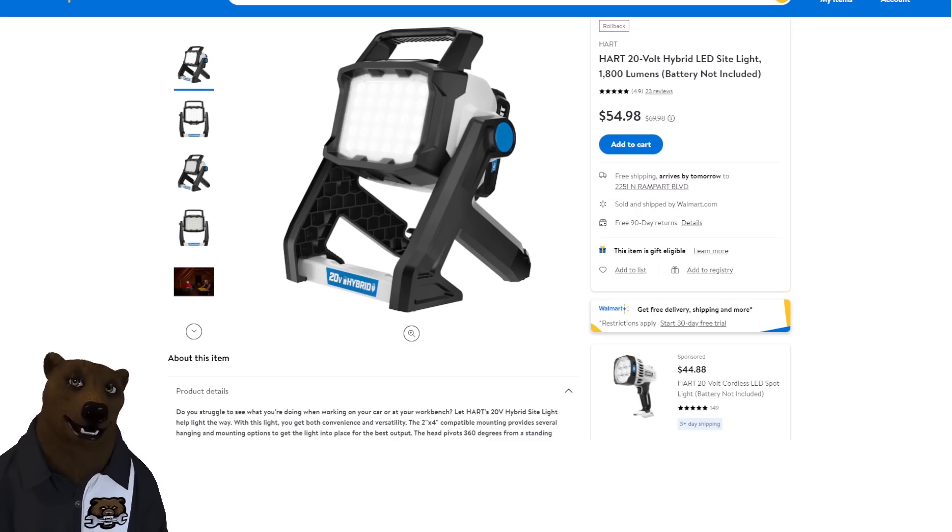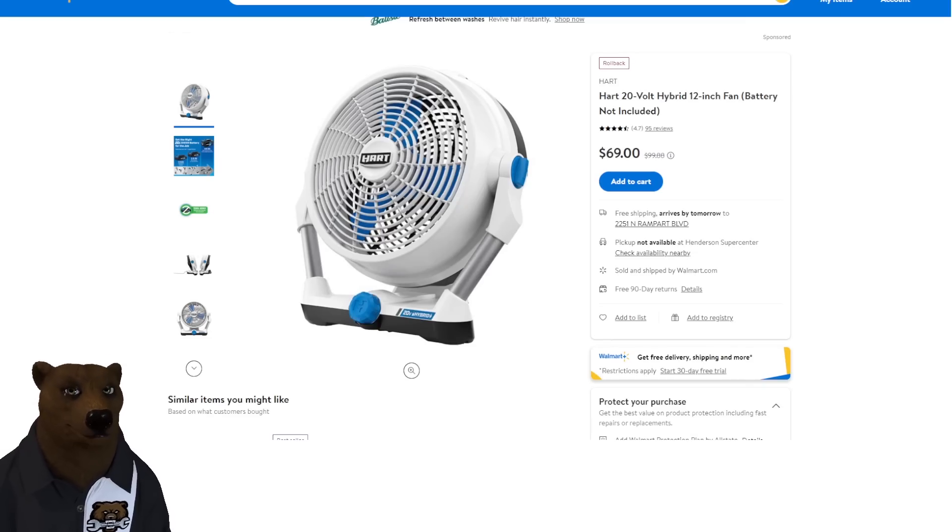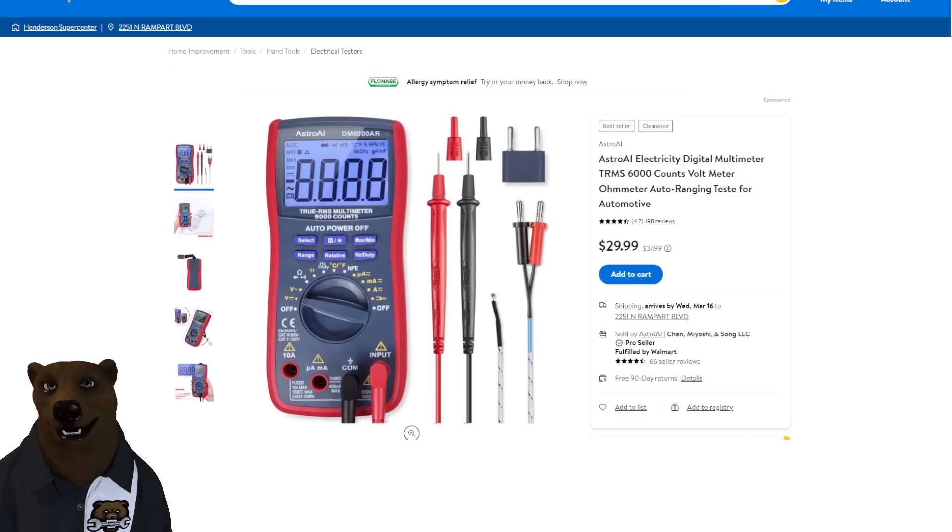The Hart hybrid LED sight light — battery not included, but it's hybrid so you can plug it in — $54.98 down from $70. Also, since summer's coming up, we've got the 12-inch fan, also hybrid battery-not-included, $69 down from $100. And still at Walmart, the Astro AI voltmeter at $29.99 down from $38.